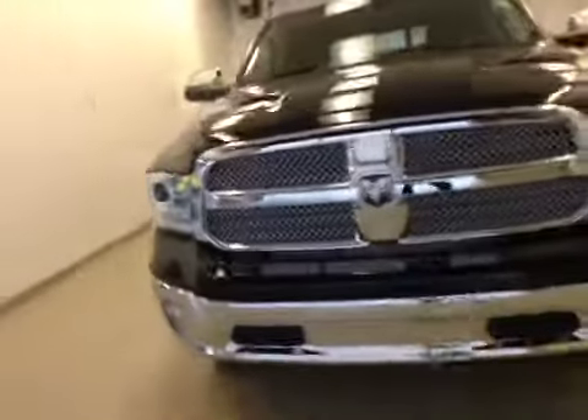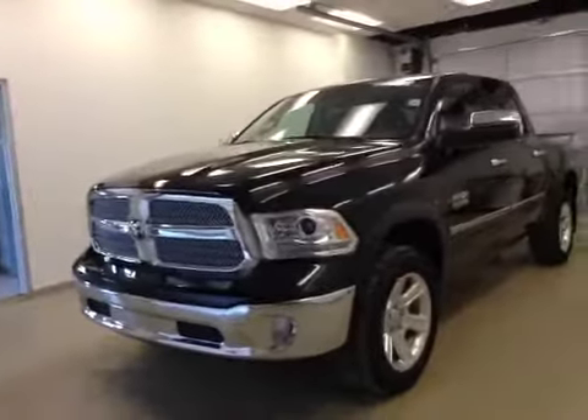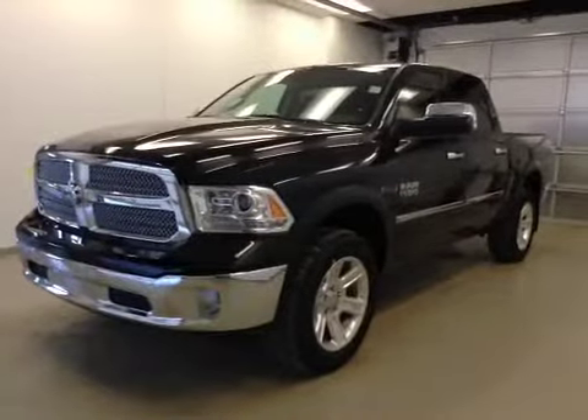Once again, this is stock number A5485, a 2015 Dodge Ram 1500 Crew Cab EcoDiesel, four-wheel drive, exterior color is black.